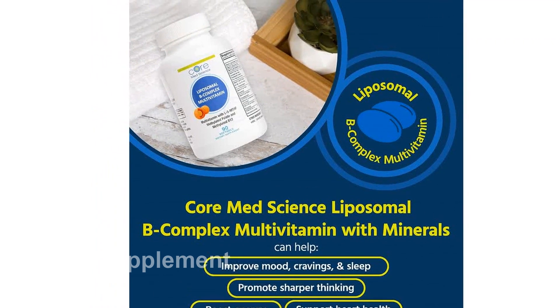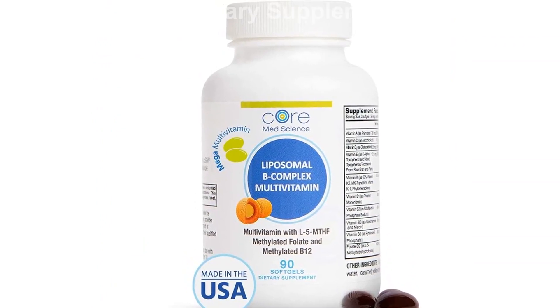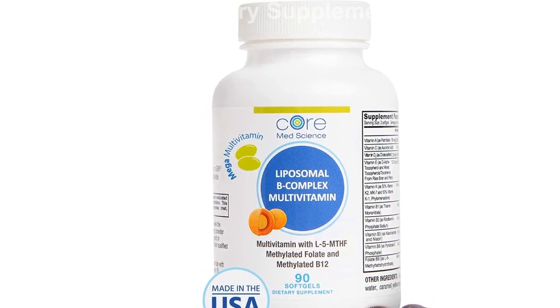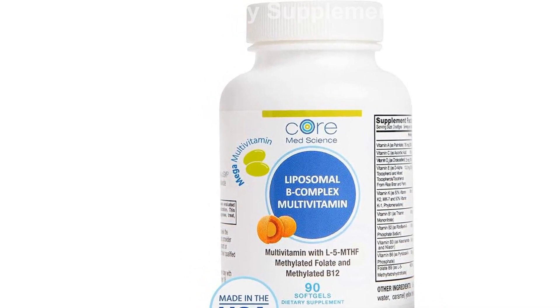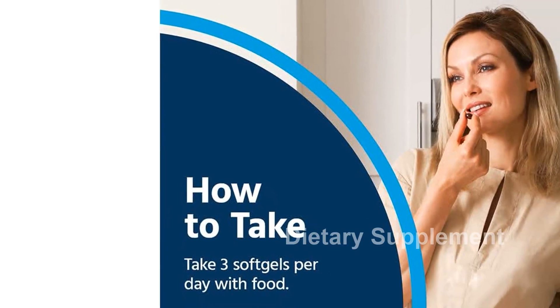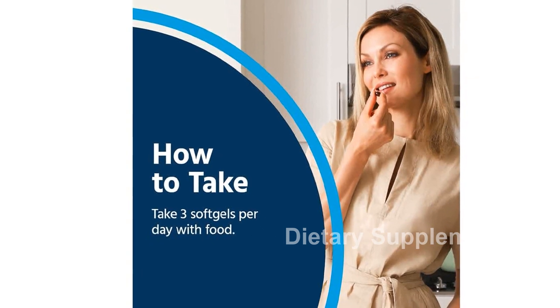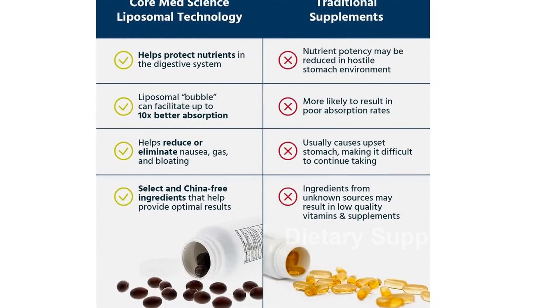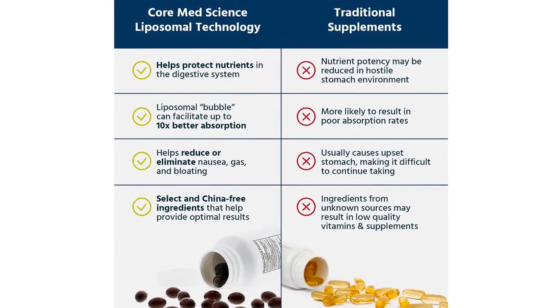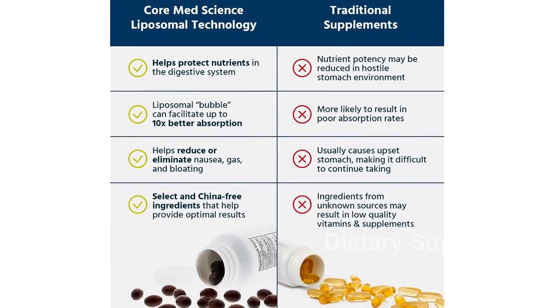The Core MedScience Liposomal Vitamin B Complex is the brainchild of Dr. Bogdan Popa, the founder of IV for Life, an IV nutritional therapy clinic in Orange County, California. Utilizing the liposomal method of oral nutrient delivery, Dr. Popa sought to create the same level of absorption as IV infusions but in an easy-to-swallow soft gel form. With Core MedScience, you can now experience the benefits of IV-like nutrients conveniently at home.